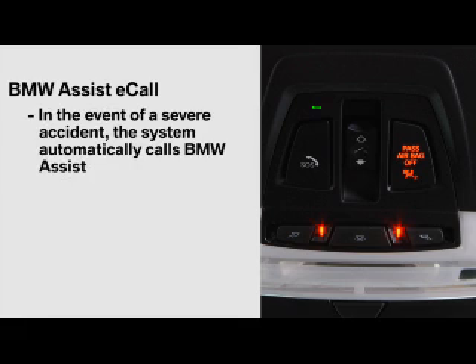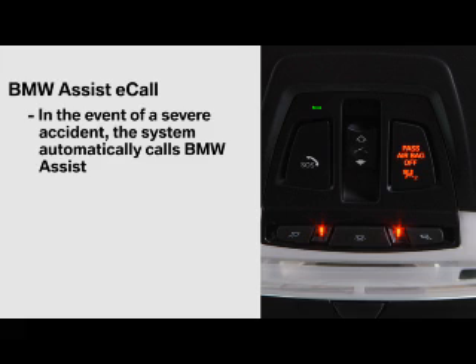In the event of a severe accident, the system automatically calls BMW Assist. A response specialist will assess the situation on your behalf and take the necessary steps to get you help.